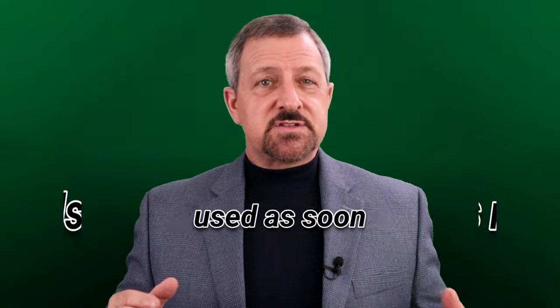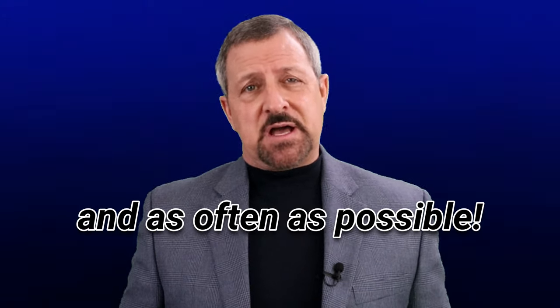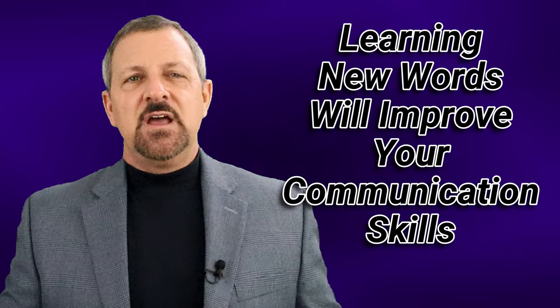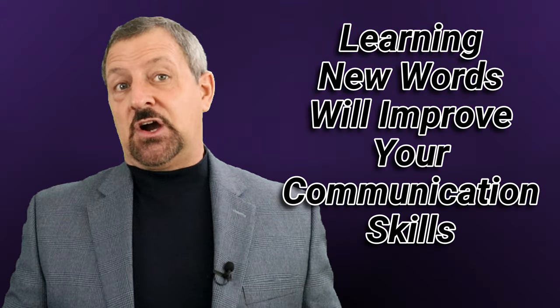A major part of learning new words is to use them as soon and as often as possible. In reality, that doesn't always happen, does it? So the purpose of this video is to remind and review with you what the past 15 words were, what their basic definitions are, and an example sentence of how each word is used that can add greater depth of meaning to your ability to understand and properly use them while communicating at a higher level.